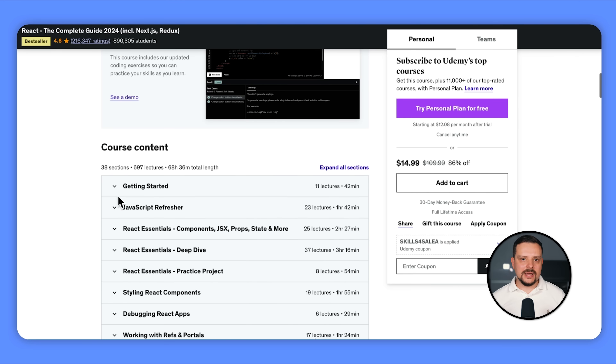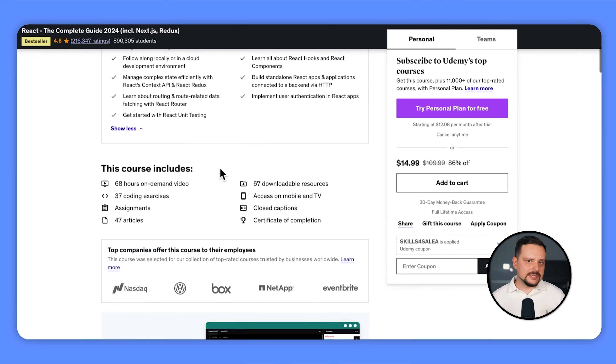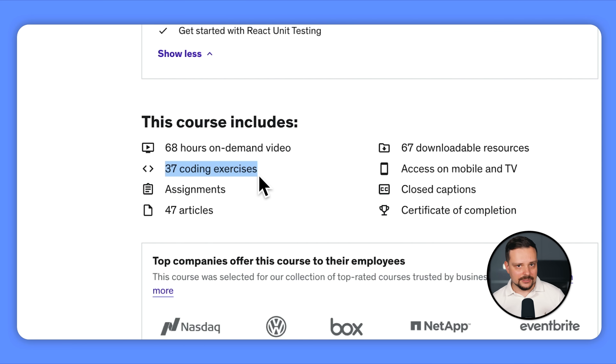This is a massive course — it's made up of 38 sections and 695 lectures. The total length of videos included is almost 70 hours. Besides that, it includes 37 coding exercises, practical assignments, 45 articles, and 66 downloadable resources. I have analyzed quite a lot of student feedback on this course, so here are some details on it.